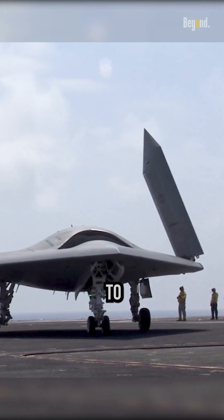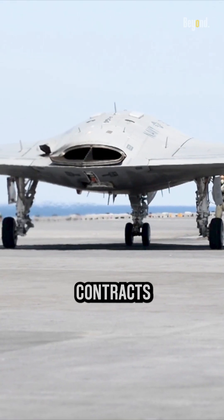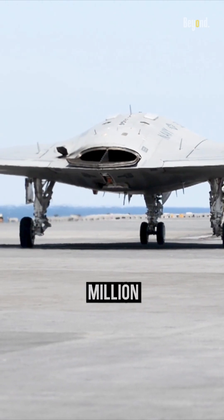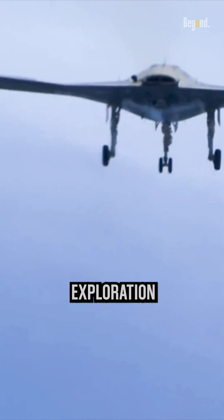The U.S. Navy did not commit to practical UCS efforts until 2000, when it awarded contracts of $2 million each to Boeing and Northrop Grumman for a 15-month concept exploration program.